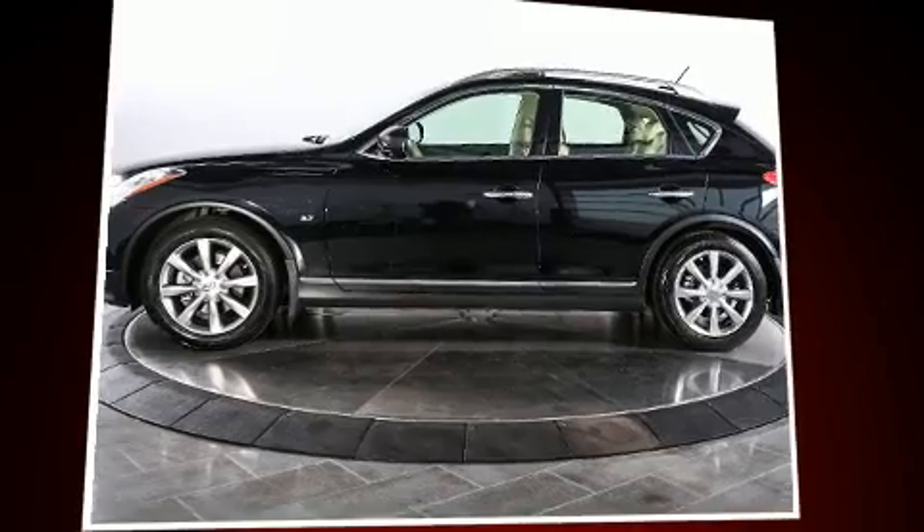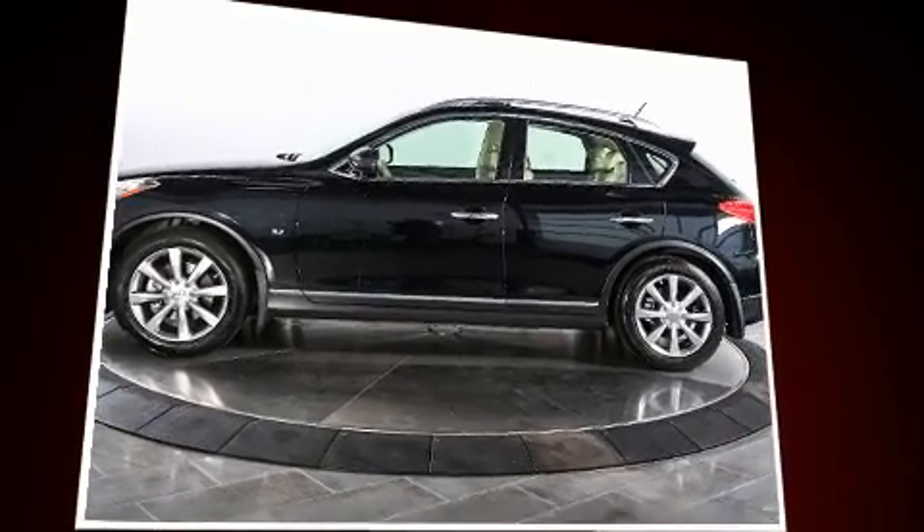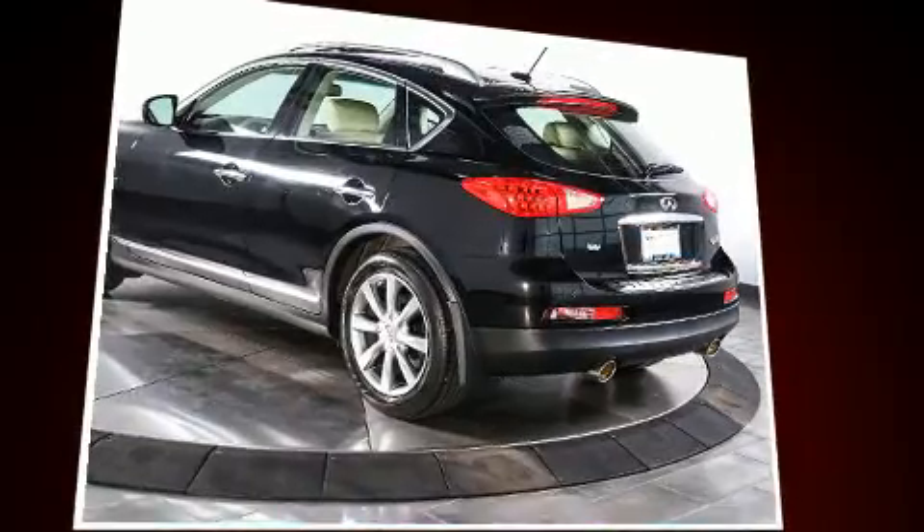You can expect a lot from the 2014 Infiniti QX50. With just over 10,000 miles on the odometer, this four-door sport utility vehicle prioritizes comfort, safety, and convenience.